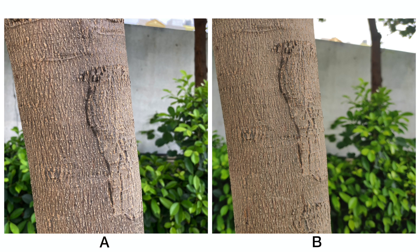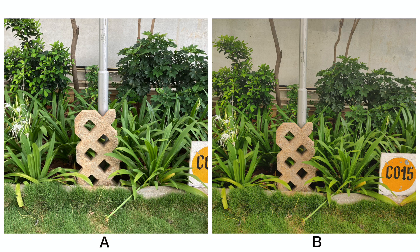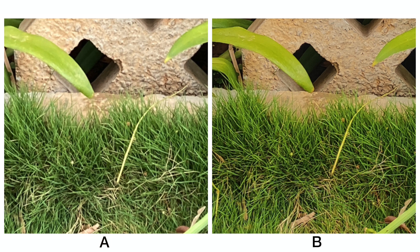In this shot of the tree bark, A has actually retained the colors better when compared to B — B looks slightly unnatural. And even upon zooming in, A has better details when compared to B. Again in this shot, it's another typical scenario where the greens are very saturated on B. If we zoom in onto the grass, the level of details are very similar, though B is very slightly ahead in terms of details in this particular image.